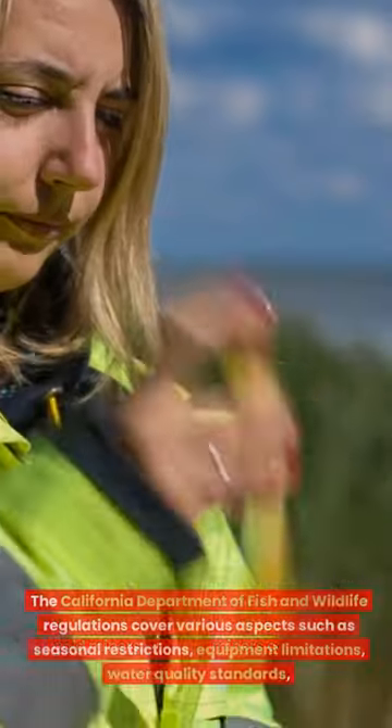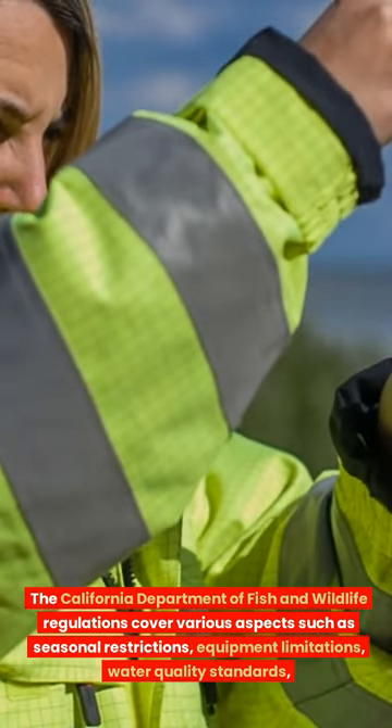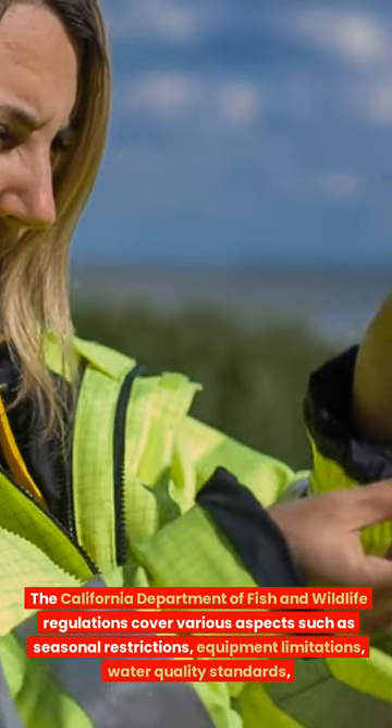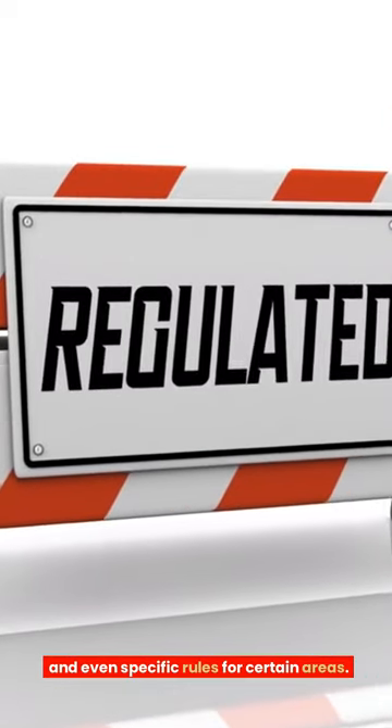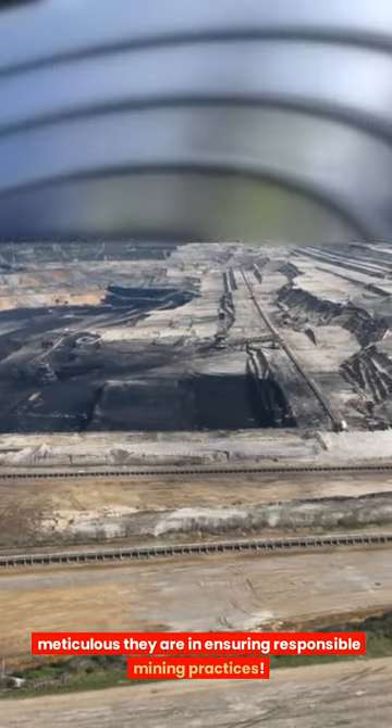The California Department of Fish and Wildlife regulations cover various aspects such as seasonal restrictions, equipment limitations, water quality standards, and specific rules for certain areas — meticulous in ensuring responsible mining practices. The Bureau of Land Management permits are a golden ticket for aspiring gold miners, granting access to specific locations where recreational mining is allowed on public lands.